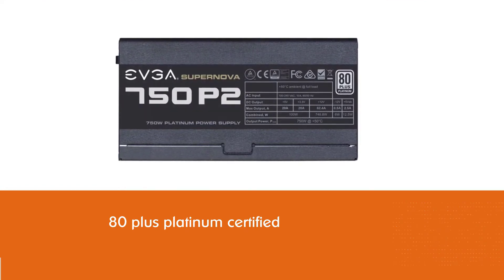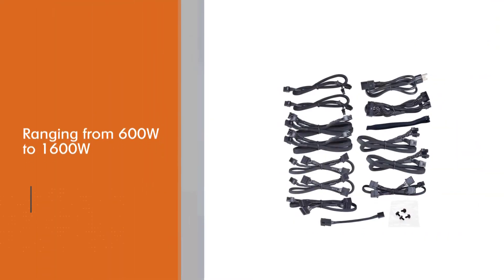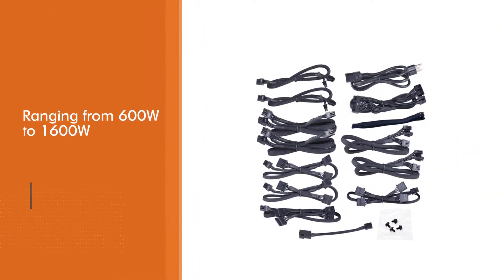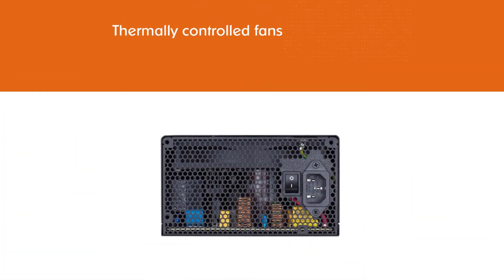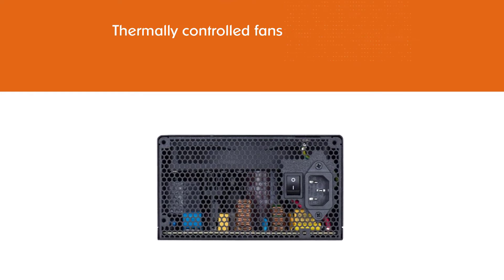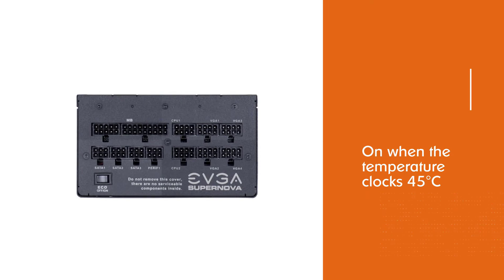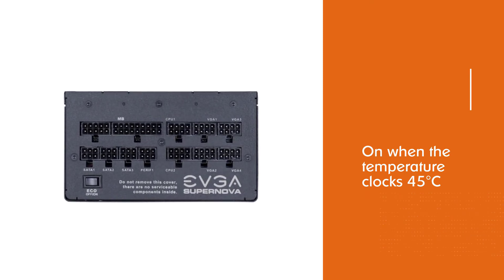The SuperNOVA 750P2 isn't the only one in its category from EVGA. It is the 750W unit from the EVGA SuperNOVA series, which ranges from 600W to 1600W. The thermally controlled fans mean the fans will only come on when the temperature reaches 45 degrees Celsius.